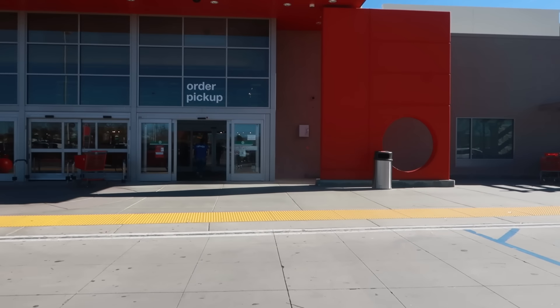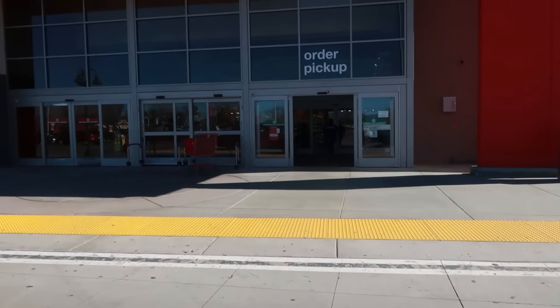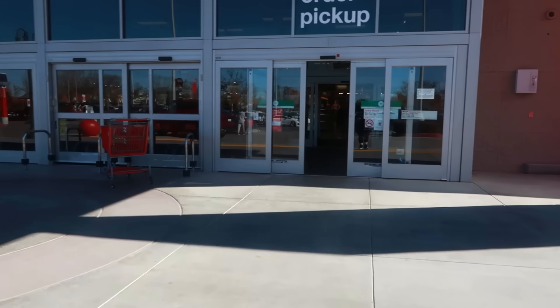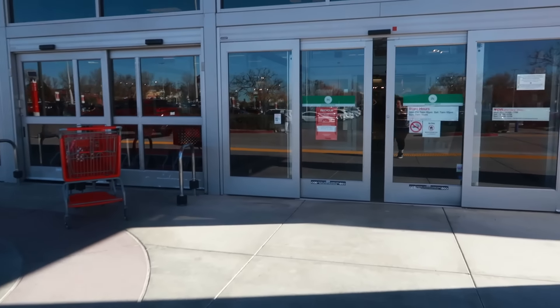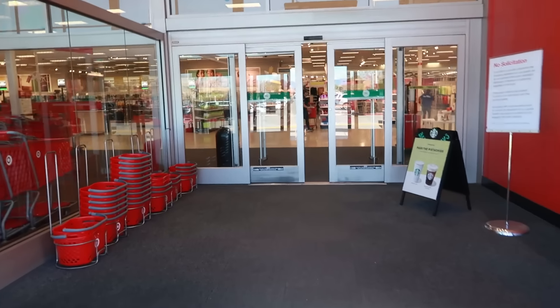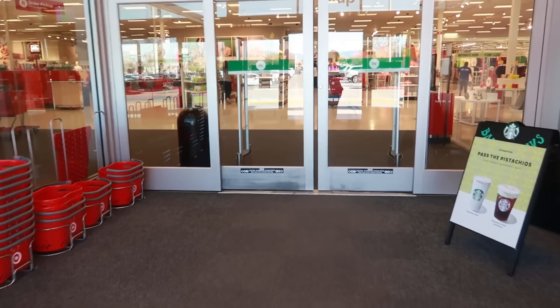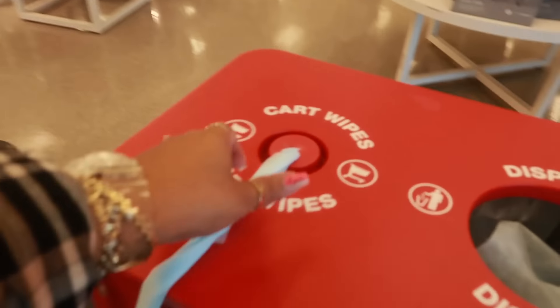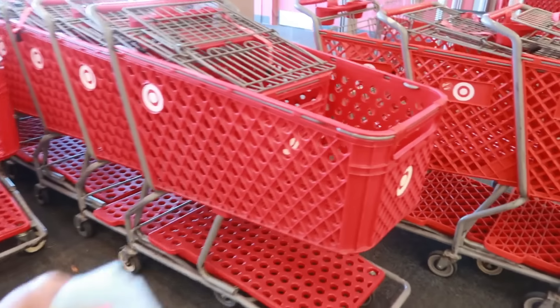Hey my pretties, welcome back. Today we're headed into Target. I do have a couple things I need to pick up for the house — toilet paper, paper towels. That's mainly what's on my list. Everything else is just gonna be whatever we see. So let's go ahead and grab a cart.